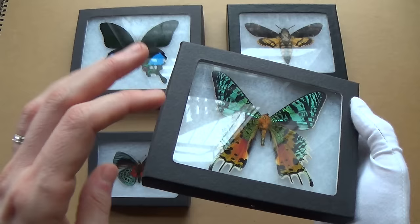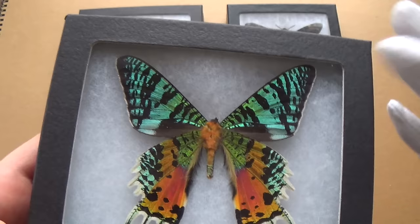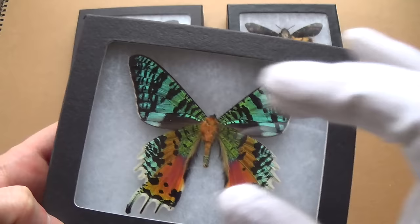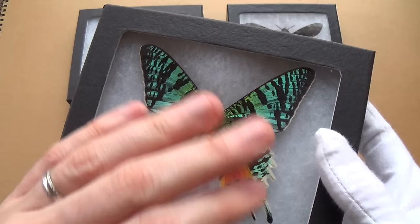They're very affordable — this one is about 20 to 30 bucks best offer. Just look at the beautiful colors — this is a Madagascan Sunset Moth. I got inspired to start collecting these because my grandfather used to collect them; if you saw my video about going through old family photos, you'd have seen them.